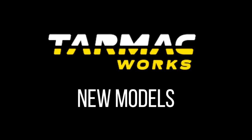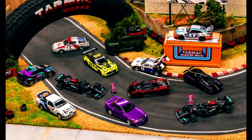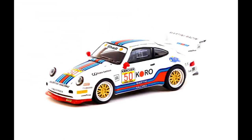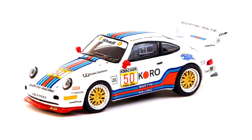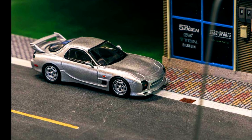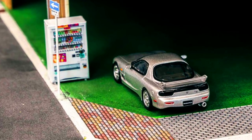Hey everyone, welcome back. Let's take a look at complete new releases by Tarmac Works — a huge April drop. Available for Tarmac Works members on Thursday April 20th at 10 p.m. Hong Kong time, and for the public on Friday April 21st at 10 p.m. First up: the Global 64 Mazda RX-7 FD3S Mazda Speed A-Spec in metallic silver. Pre-order it now via authorized resellers.